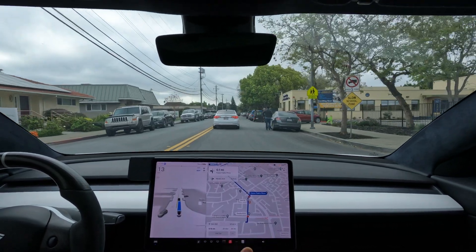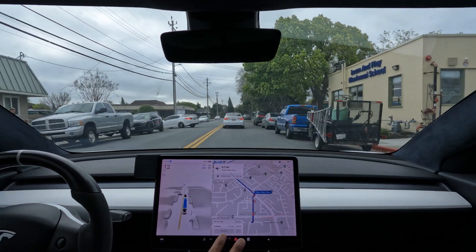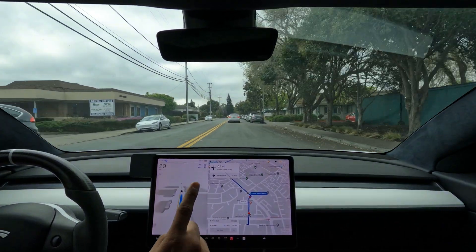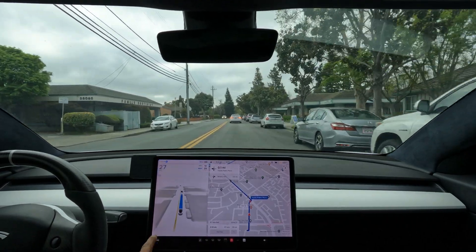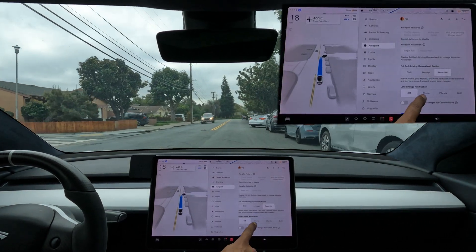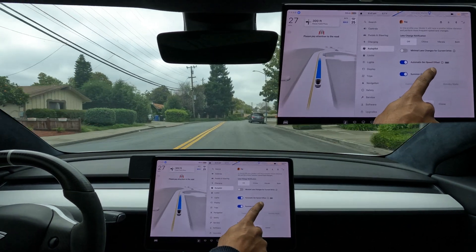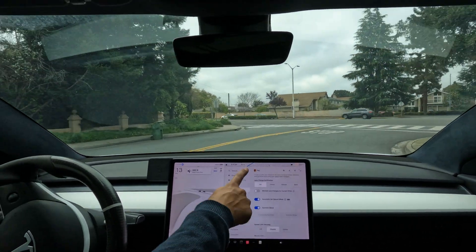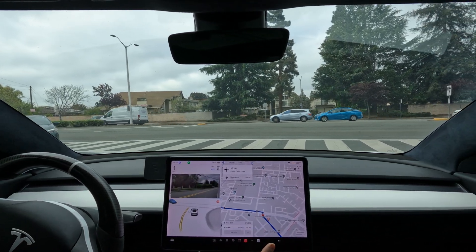One thing I really like in this version is under Autopilot settings — the automatic set speed offset. It's important because it makes the car behave more natural. Of course, it's getting mad at me for not touching the wheel.